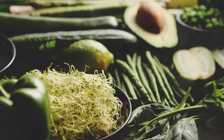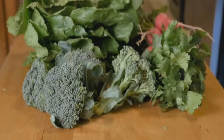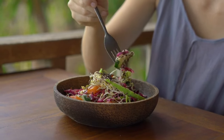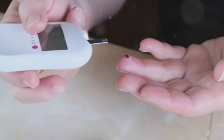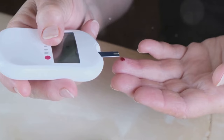Next on our list, we have the humble leafy greens. These unsung heroes of the vegetable world pack a formidable nutritional punch. Think spinach, kale, collards, and Swiss chard. They're low in calories, which is a big win for those watching their weight. But the real game changer is their high fiber content. Fiber slows down the absorption of sugars into your bloodstream, preventing those dreaded sugar spikes that can lead to insulin resistance — a key factor in the development of diabetes.